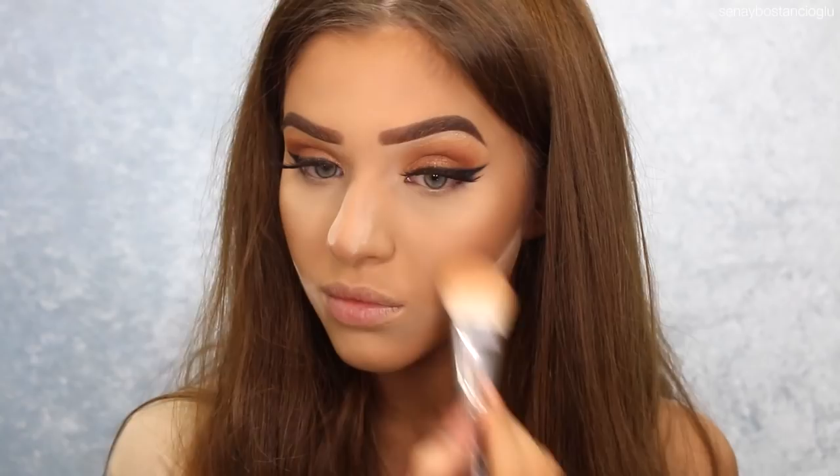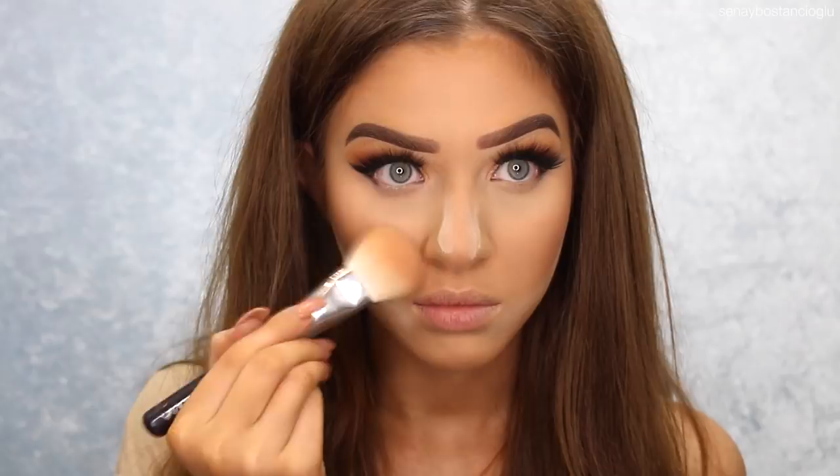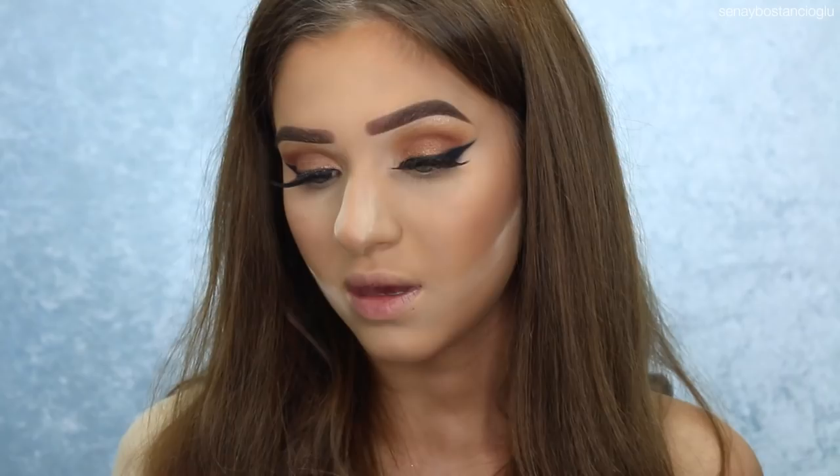For highlighter, I'm going to use one I haven't used in forever and I really don't know why. This is one of the Becca highlighters in the colour Opal. It is so gorgeous — I honestly haven't used this in forever, it kind of just got lost in the back of my drawers. I'm using a Morphe M501 brush. Oh my god, I forgot how beautiful this is.